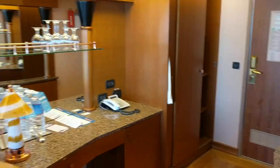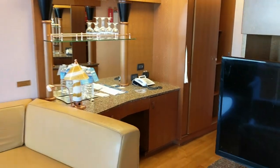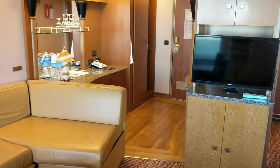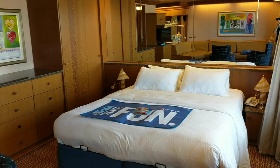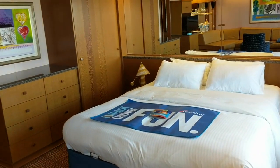I don't usually stay in suites, but I splurged a little because it's just a four-day cruise, so not too expensive in general, and we're celebrating our first wedding anniversary. So very excited.